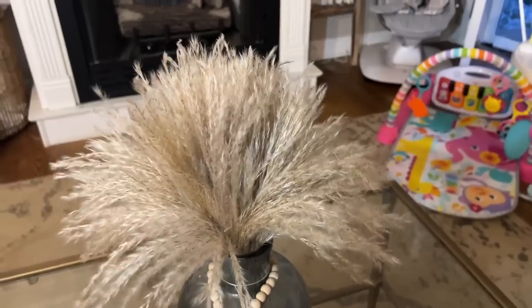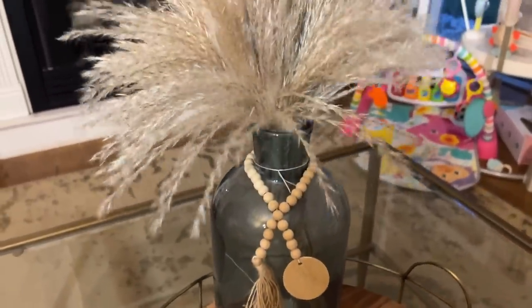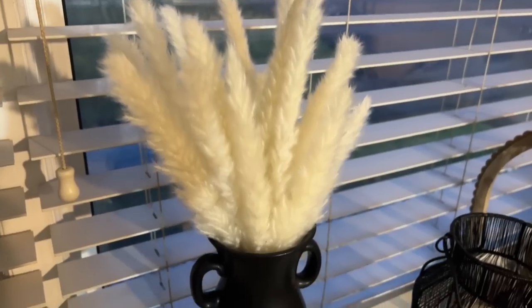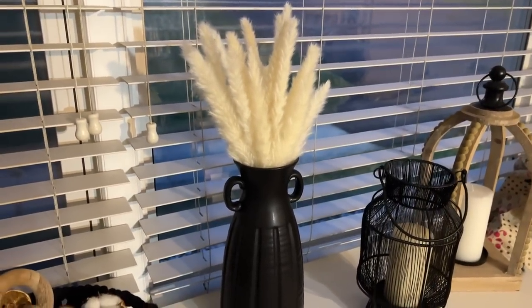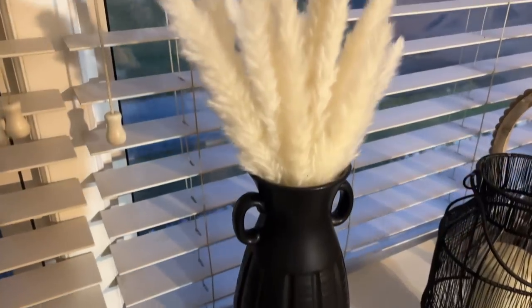Next is a set of pampas grass that also comes with wheatgrass and similar stems. You have to be careful on Amazon because some can be bad quality or come with very few stems, but these are beautiful and come with lots of stems so they really fill out your vase. I love the white pampas grass and have wheatgrass in a different vase in the same room. If you're going for a boho aesthetic with black accents, this is a great set.